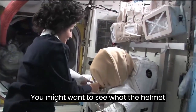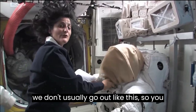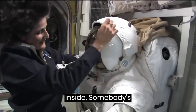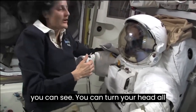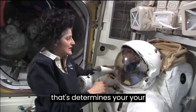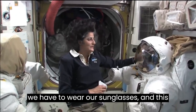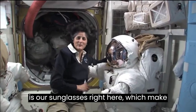You might want to see what the helmet looks like. We don't usually go out like this, so you can see what it looks like inside when the helmet's open. Somebody's little head would be inside of here. You can turn your head all the way around while you're inside, but the helmet stays still — so that determines how far you could see. It's usually pretty sunny out there, so we have to wear our sunglasses, which make you look pretty cool.